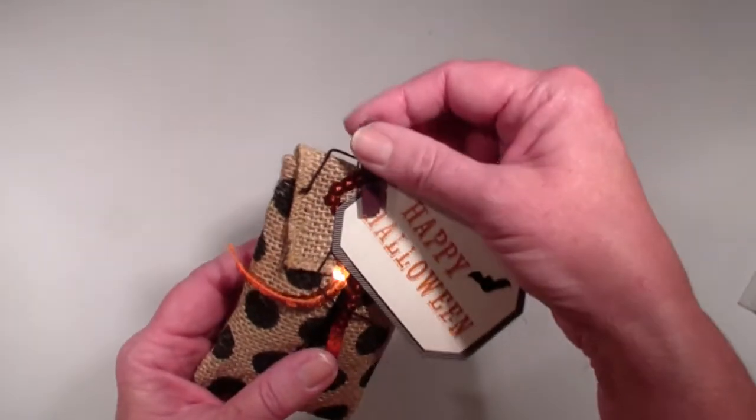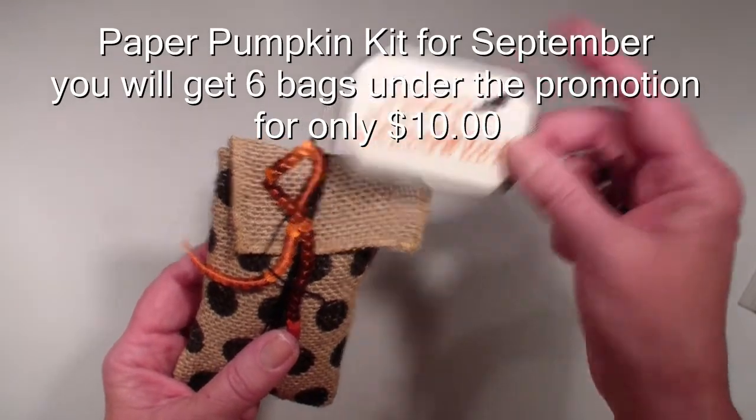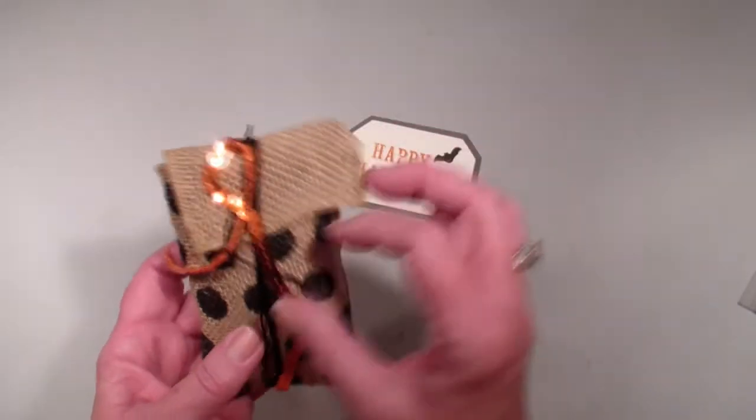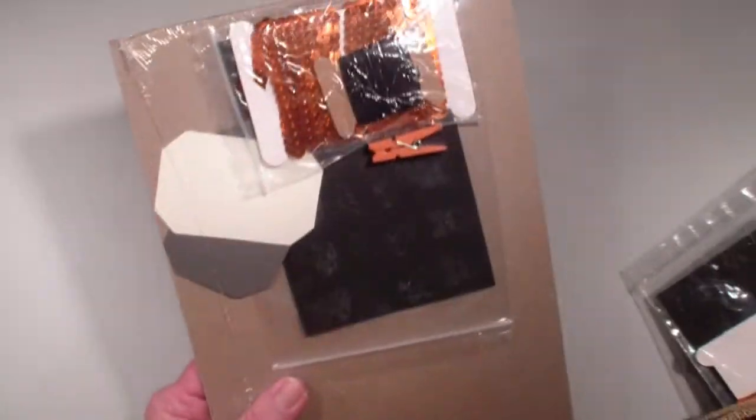Isn't this fun? It is a fun treat bag. It comes with the clothespins, the stamp set, the little stickers, sequins, everything that you need to make several of our treat bags.